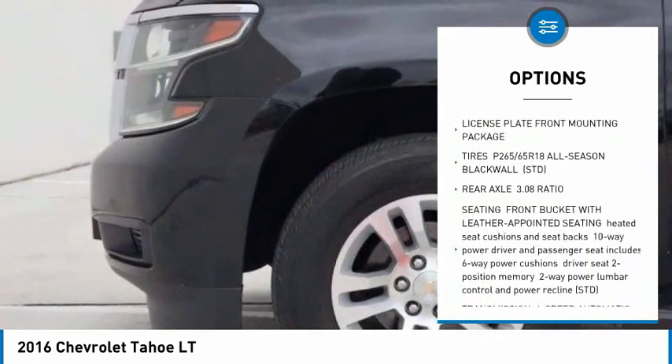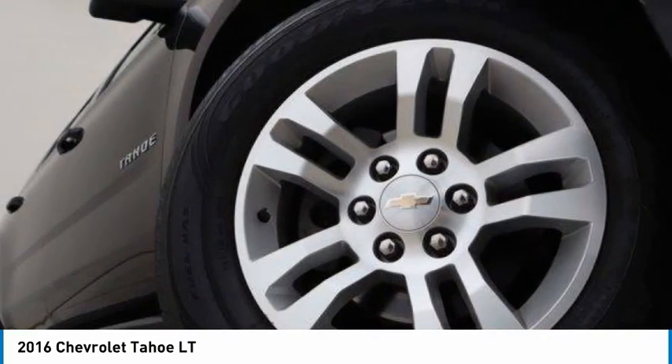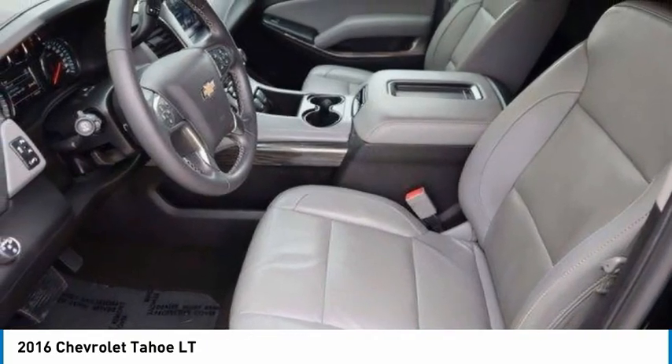Power lift gate, brake assist, traction control, stability control, daytime running lights. Wouldn't you look great in this vehicle? Stop in today and see for yourself.